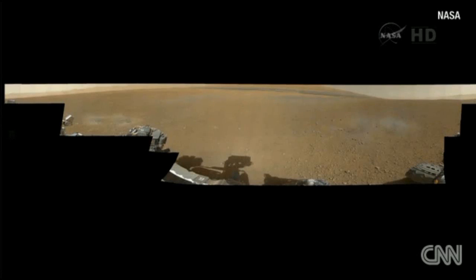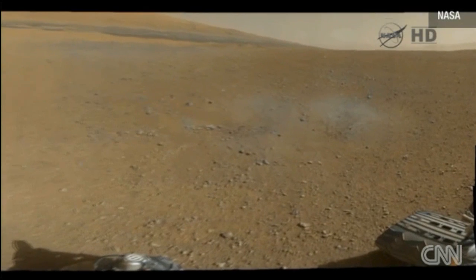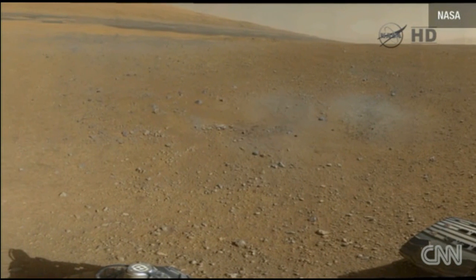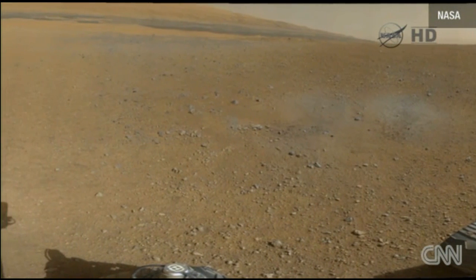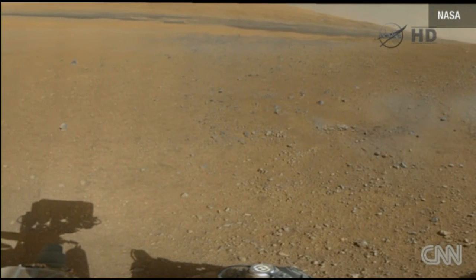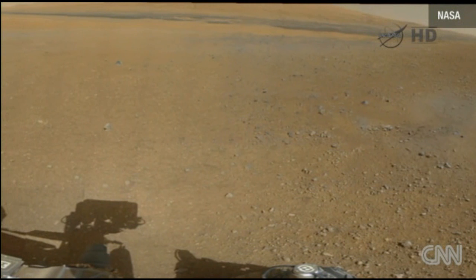This is the full 360 panorama. It's the color as it was transmitted, except brightened up — it was pretty dark to begin with. You see there in that area, going off to the right now, the plume impact site of the rocket plumes.